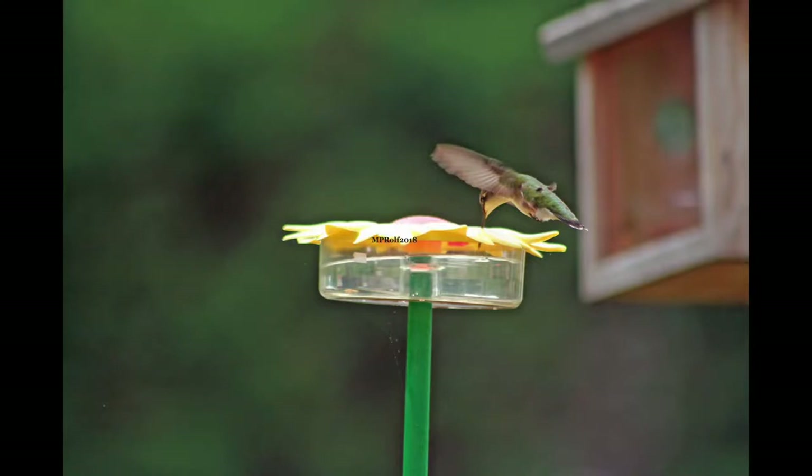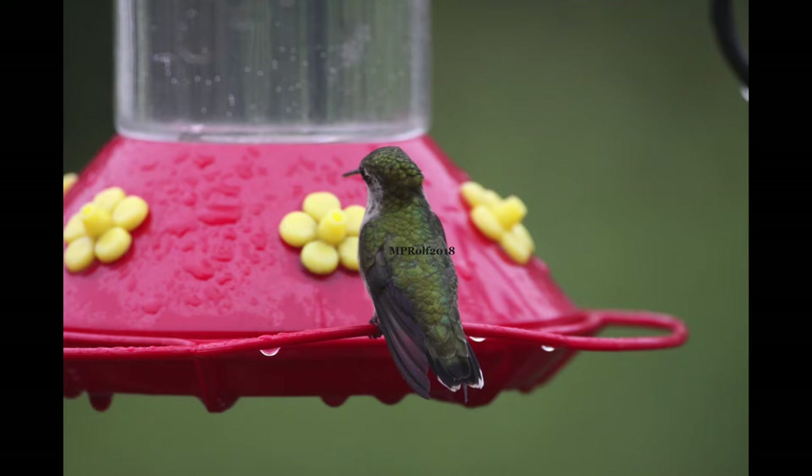But while I was in a dry spell, Mary Pat was getting some great pictures at a variety of feeders in the backyard.